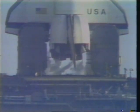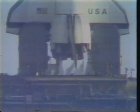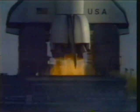T-minus 20 seconds and counting. T-minus 15, 14, 13. T-minus 10, 9, 8, 7, 6, 5, 4. We've gone for main engine start.